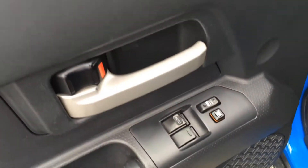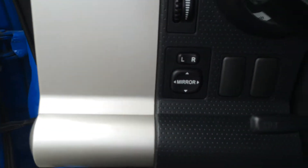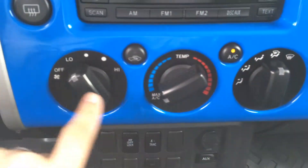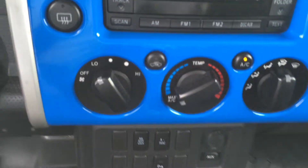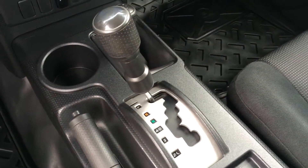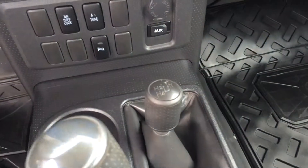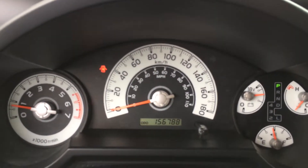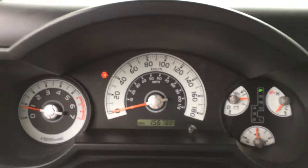These back seats do fold flat as well. Inside you have an AM FM CD player with an auxiliary input, air conditioning and heating system. It is a five-speed automatic transmission and you do have a manual shift for the transfer case. Cruise control is included, and the odometer currently reads 156,788 kilometers.